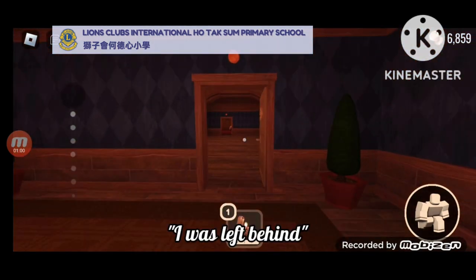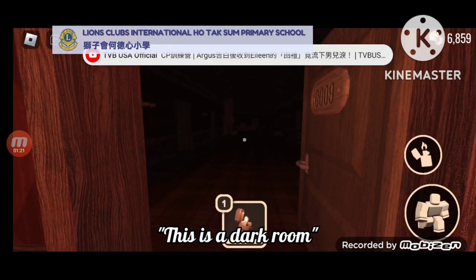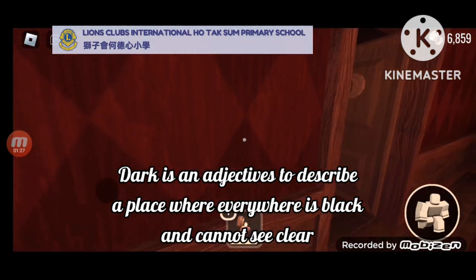I was left behind. Left behind means where someone has gone to somewhere else without you. This is a dark room. Dark is an adjective to describe a place where everywhere is black and you cannot see clearly.